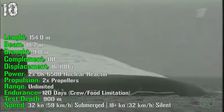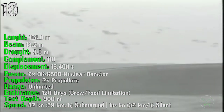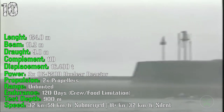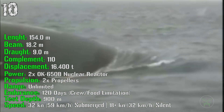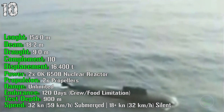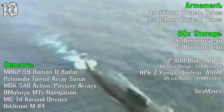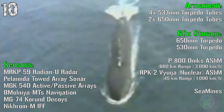The Project 949 has a length of 154 meters and a displacement of 16,400 tons. For power we have 2 nuclear reactors, propelled by 2 shafted propellers. The test depth is 900 meters and it can reach a speed of 32 knots submerged and 18 knots in silent mode.